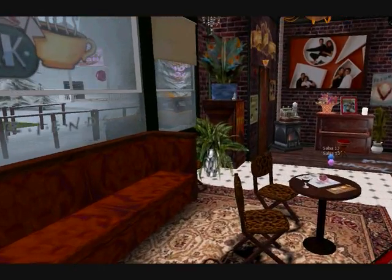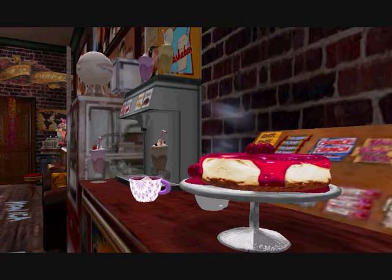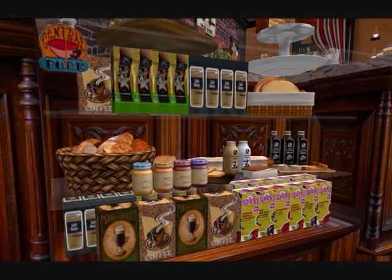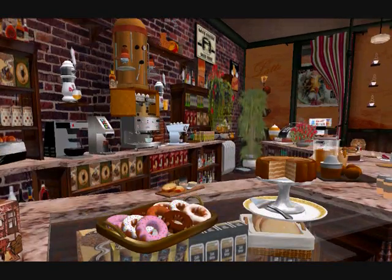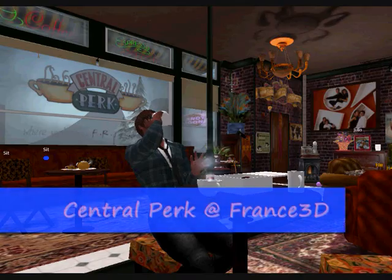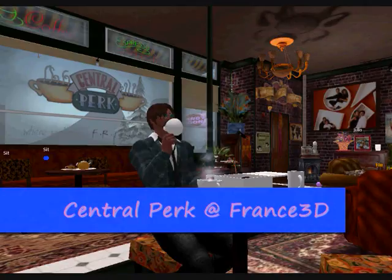Inside here it is a great place to meet friends, share stories, chat and just relax in general. The amazing, immense detail that has gone into this place is incredible. You can find the Central Perk coffee house on the Friends 3D Sim and you will find more information with a slurl on my website if you look over now.